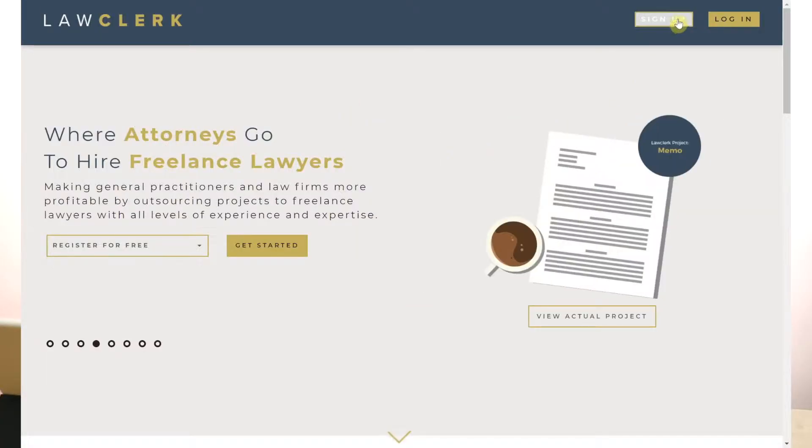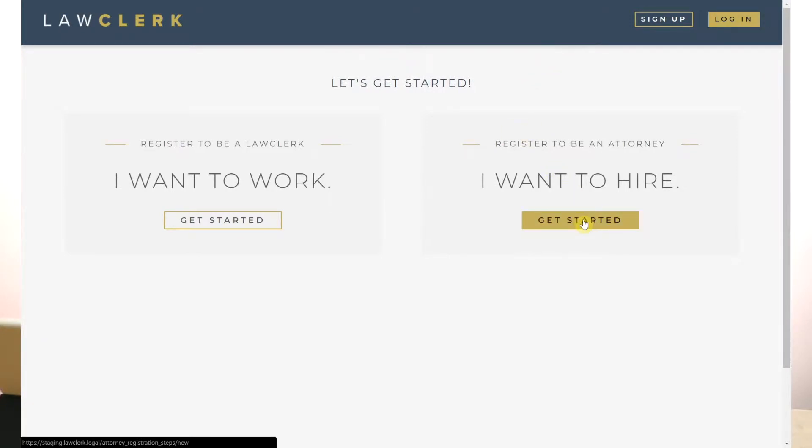First, head to www.lawclerk.legal. In the top right, you will click on Sign Up. Then, you will click on I Want to Hire.